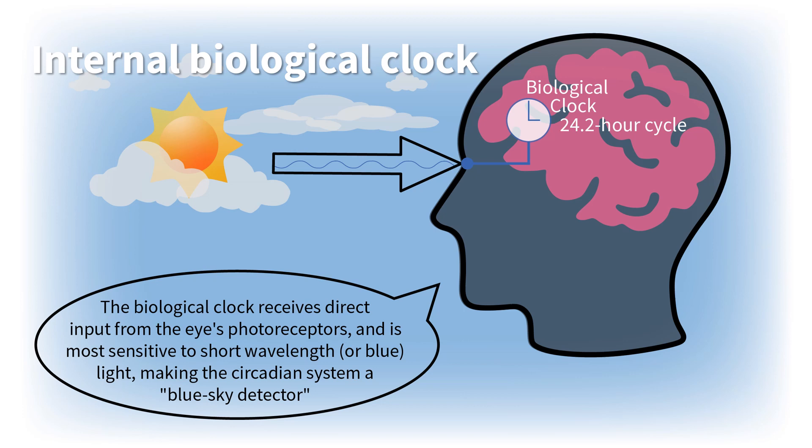You have a biological clock in your brain that generates and regulates your daily cycles, such as when you wake up and when you fall asleep. Your biological clock runs slower than your watch, so if you stay in a dark room for many days, you would become delayed. In order to keep your biological clock in sync with your watch, or the 24-hour day, you need to get light at the back of your eyes — more specifically, you need to get morning and early afternoon light.